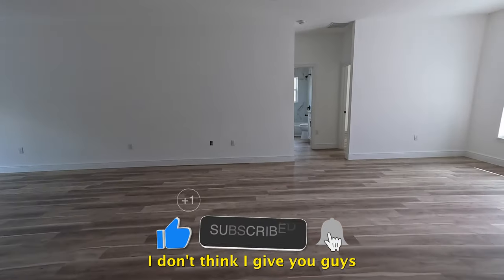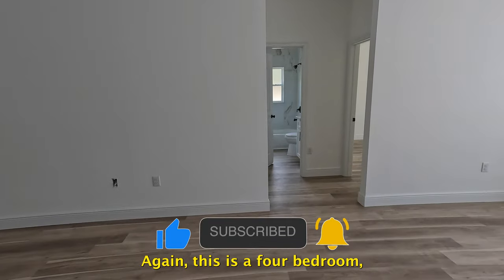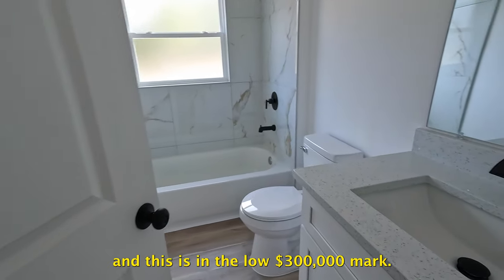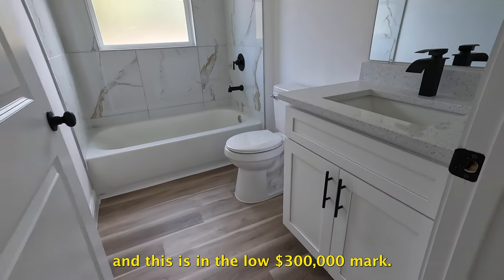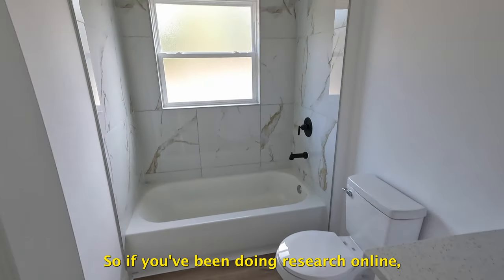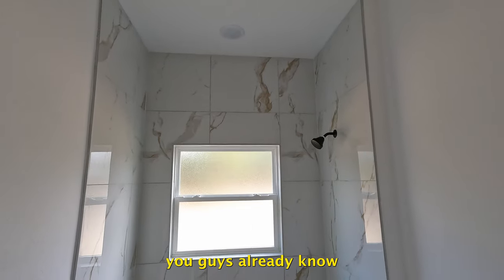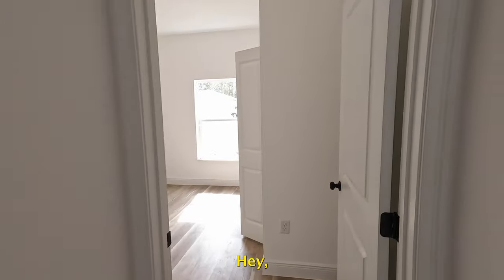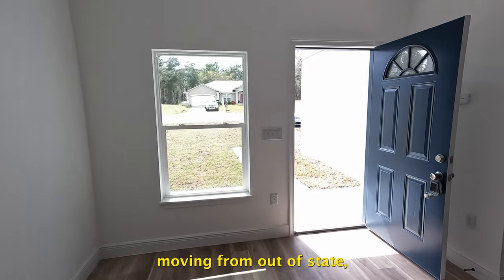I want to make sure I didn't leave anything out — I don't think I gave you guys a good look at the second bathroom. Again, this is a four-bedroom, two-bath home and it's in the low three-hundred-thousand-dollar range. If you've been doing research online, you already know I am a relocation specialist. I handle a lot of business regarding people moving from out of state.